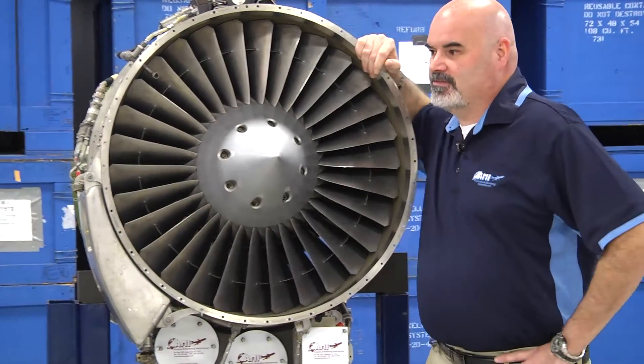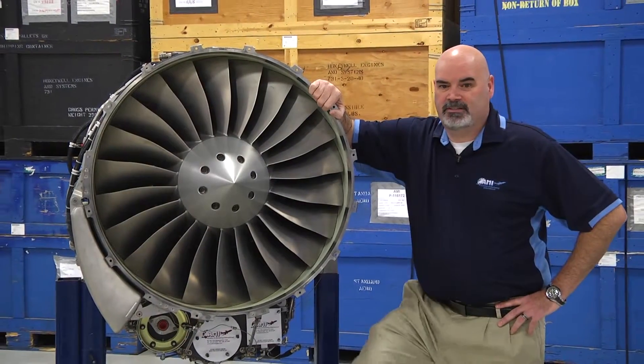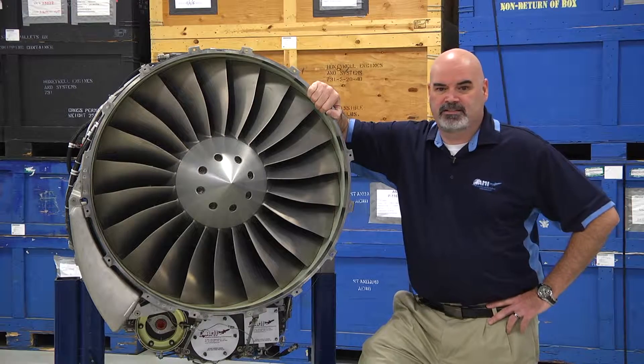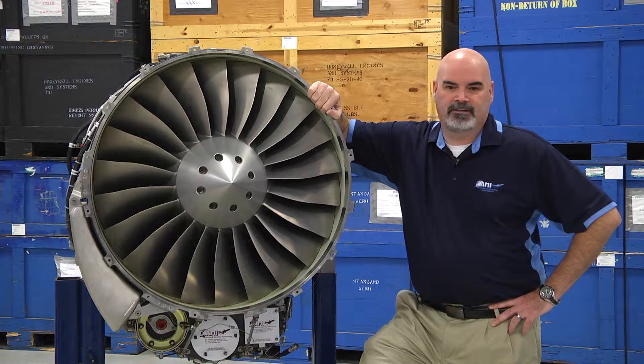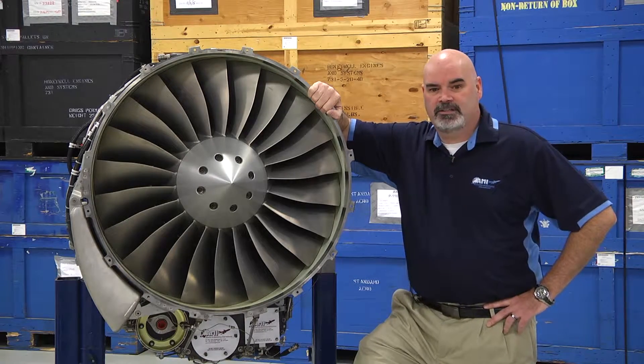Lastly, we have a 731-50 engine. This particular engine started to be reproduced in 2006 and there are many still flying around. There are not too many on the marketplace, but AMI has them here available for what you need.